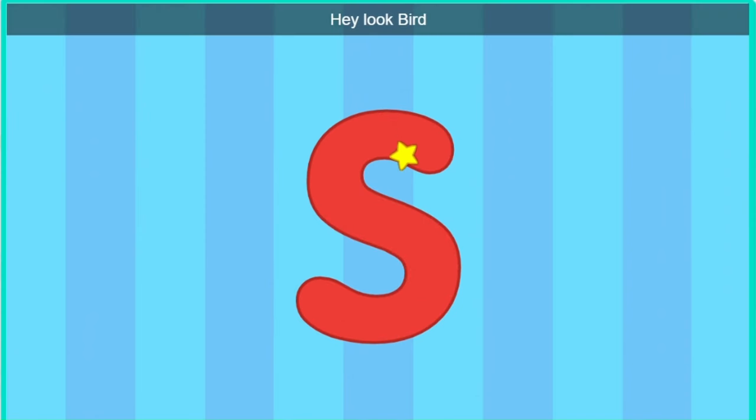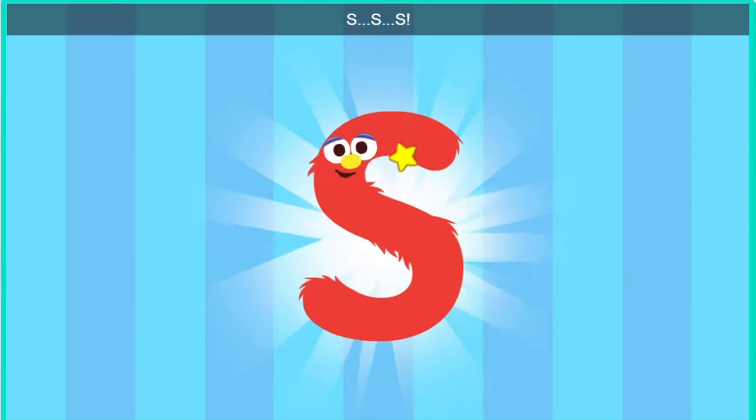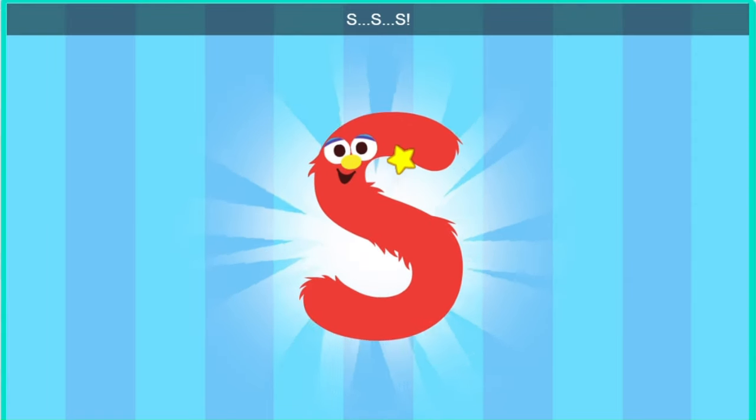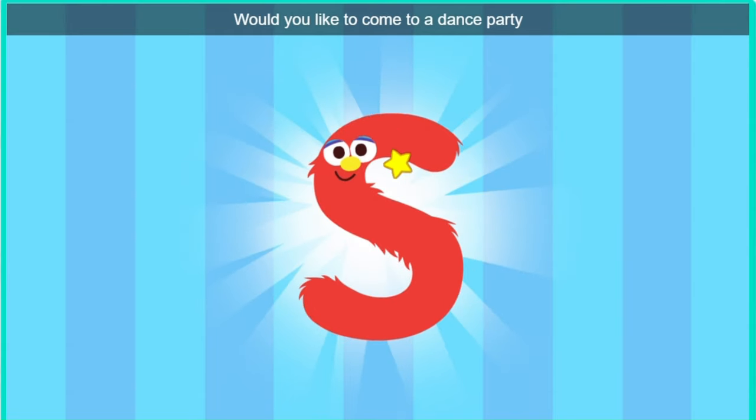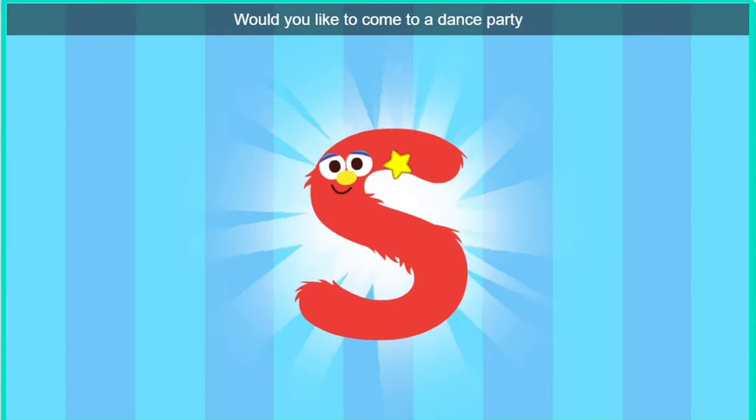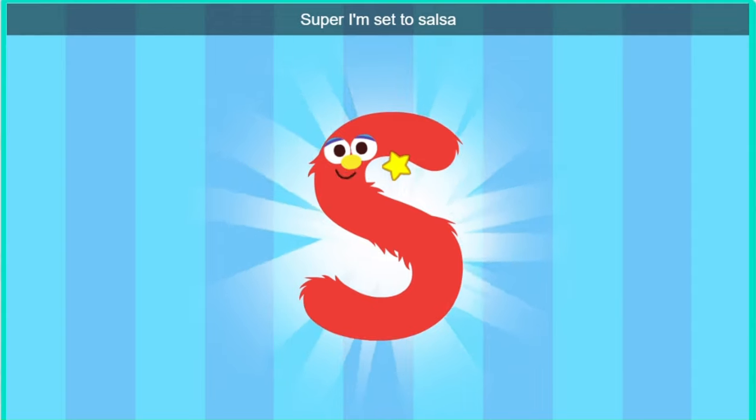Hey, hey, look, bird. It's the letter S. Excuse me, letter S. Would you like to come to a dance party? Super, I'm set to salsa.